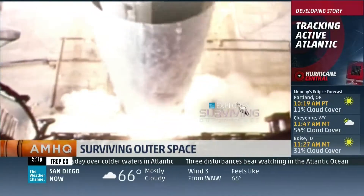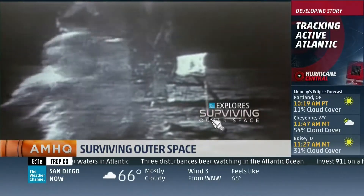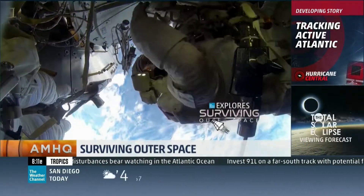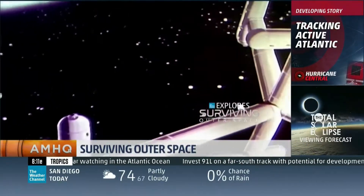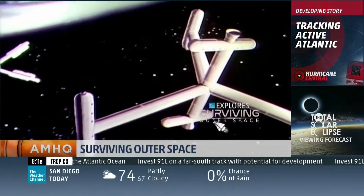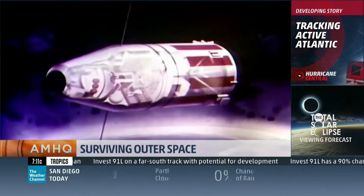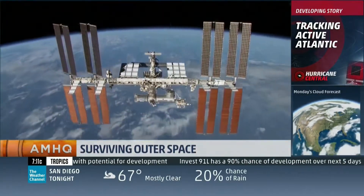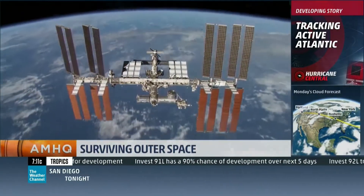In the history of spaceflight, only 24 humans have ever been beyond what's called low-Earth orbit, 1,200 miles up. But before astronauts can even think of a trip back to the moon or Mars, they'll have to think about packing a chunk of the home planet with them. They need to bring Earth's weather along. You're in charge of creating the weather here. Essentially, yes.